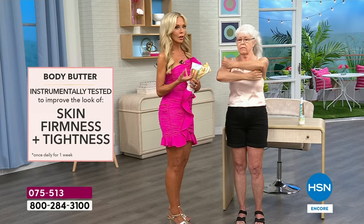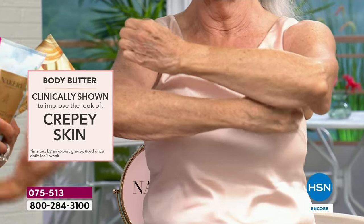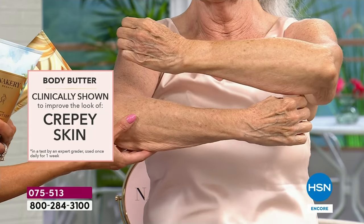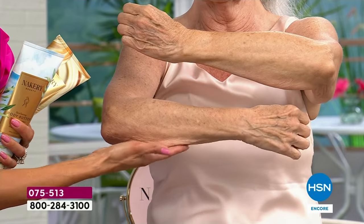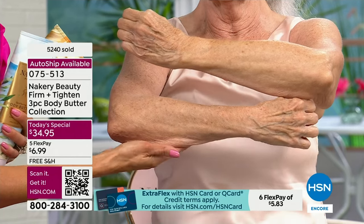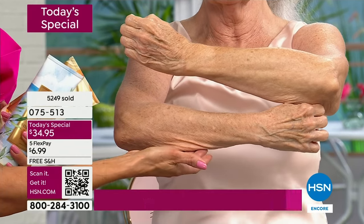Once you use it, you're going to look in the mirror and say, 'I just put on a moisturizer.' Then you're going to walk past the mirror, look at your arms, look at your legs and say, 'Wow, my skin looks firmer, my skin looks tighter.' Even if you have very sensitive, very fragile skin and you've tried everything — look at how much smoother the bottom of her arm looks. That's one-time use, live on the air. Brand new model. Imagine over time what can happen.